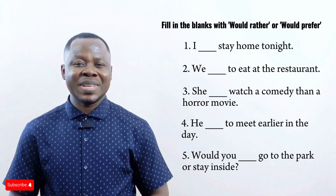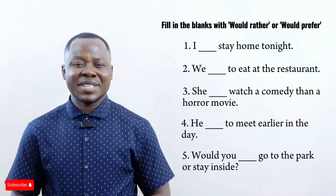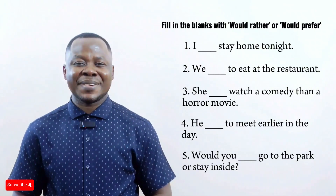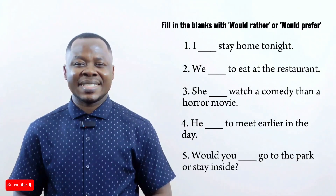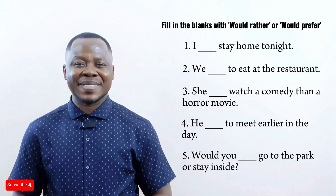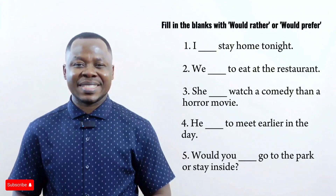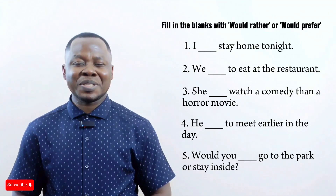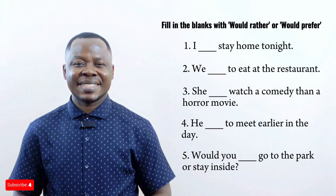Now let's put your knowledge to the test with this quick quiz. Give it a try and leave your answers in the comment section. If you enjoyed this lesson, give it a thumbs up, share it with someone who might be confused, and subscribe to this channel for more clear English lessons. Thanks so much for watching, and see you again in the next lesson. Goodbye.